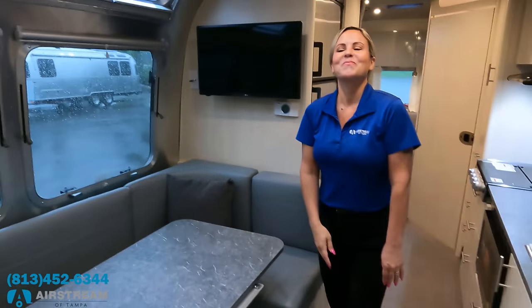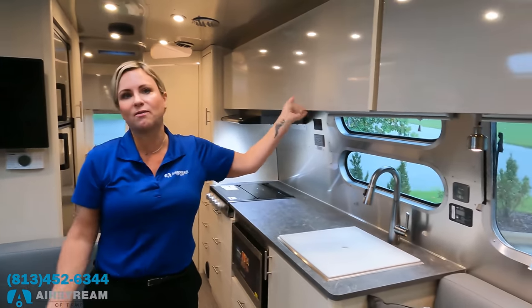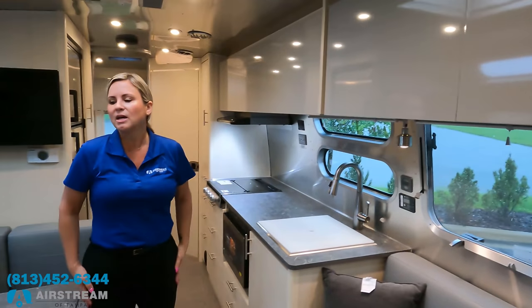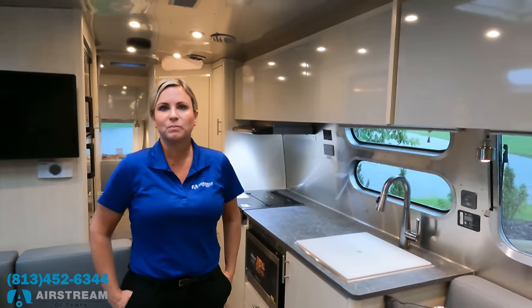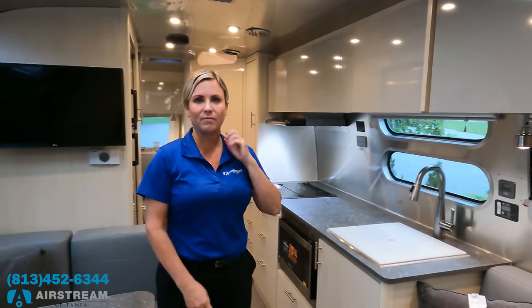That's three dislikes — now three things we love, Beth, you go first. The first thing is all the storage. I have many customers who full-time in this trailer and they love it because of the storage — it's endless. And not just the inside storage — the outside storage is really good for an Airstream as well.